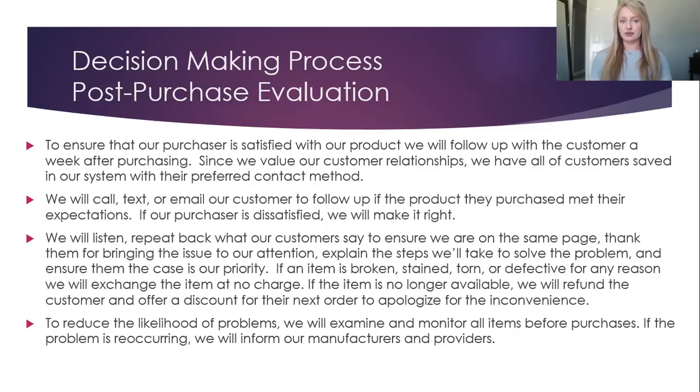Post-Purchase Evaluation: to ensure that our purchaser is satisfied with our product, we will follow up with the customer a week after purchase. Since we value our customer relationships, we have all of our customers saved in our system with their preferred contact method. We will call, text, or email our customer to follow up if the product they purchased met their expectations. We will listen, repeat back what our customers said to ensure we're on the same page, thank them for bringing the issue to our attention, and explain the steps we'll take to solve the problem. If an item is broken, stained, torn, or defected for any reason, we will exchange the item at no charge. If the item is no longer available, we will refund the customer and offer a discount for their next order. To reduce the likelihood of problems, we will examine and monitor all items before purchases. If the problem is reoccurring, we will inform our manufacturers and providers.